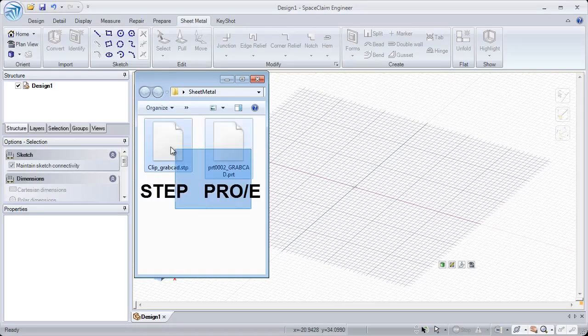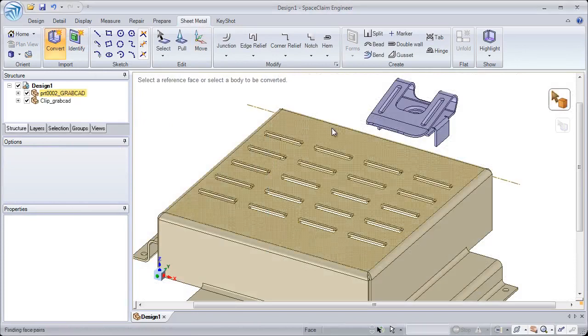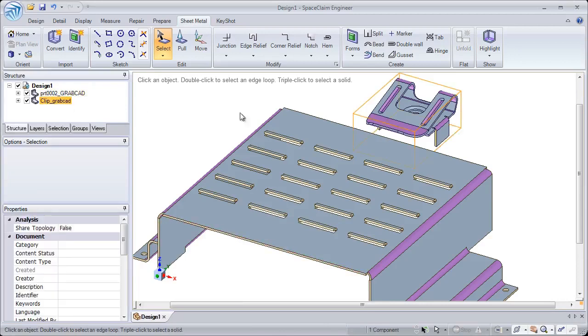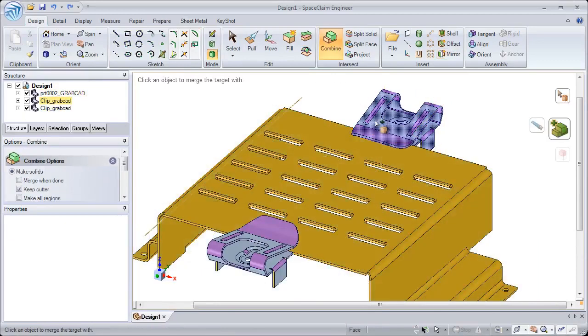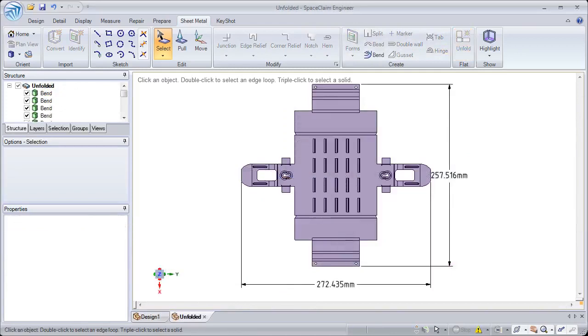Number one: SpaceClaim provides users the flexibility to work with files from any format in the same workspace. After importing this STEP and PRO-E file, we can immediately convert these files to sheet metal and make changes based on new design requirements. Parts can now be reworked into a new model in a matter of minutes, not hours. Reusing existing data is the fastest way to converge on a new design.